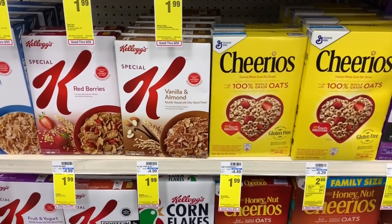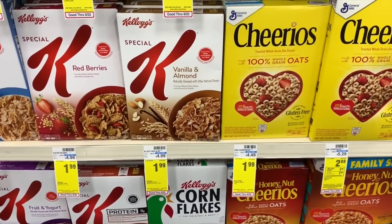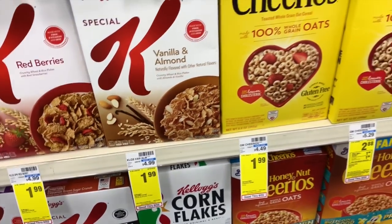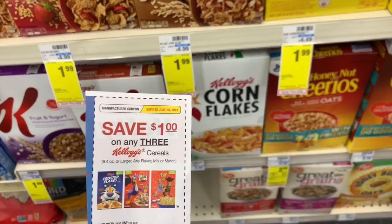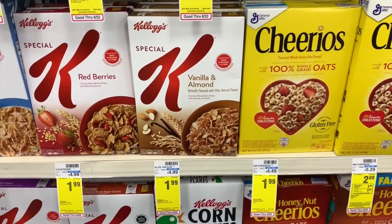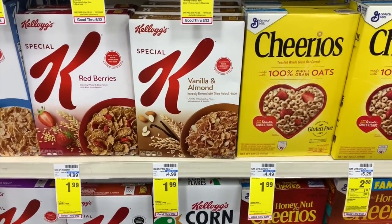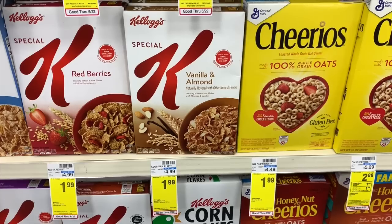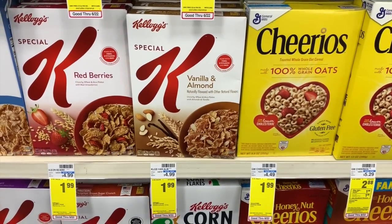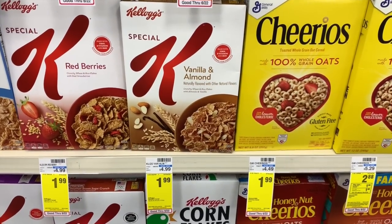The last deal I am going to do is on the Special K because I love the Vanilla Almond Special K. It is on sale for $1.99 this week. I am going to use a $1 off three Kellogg's coupon. There is also a $1 off two coupon that is a higher value — if you have that one, use it instead, which will make them $1.49 each. Mine are going to come out to $1.66, but I can take that all day for the Special K. I'm going to grab three boxes.